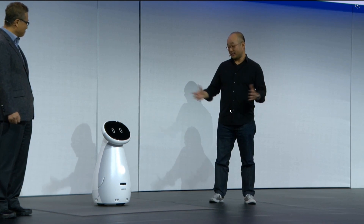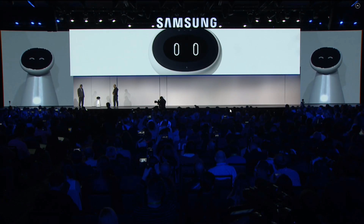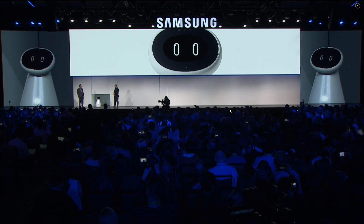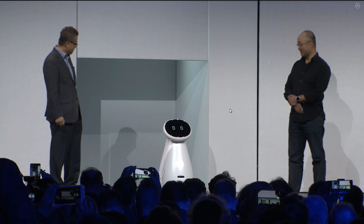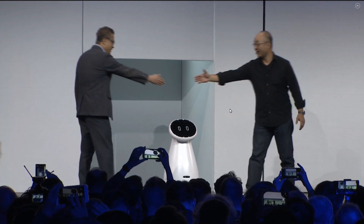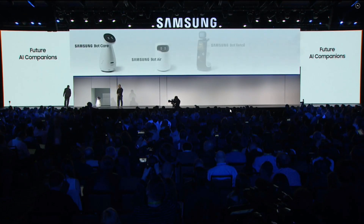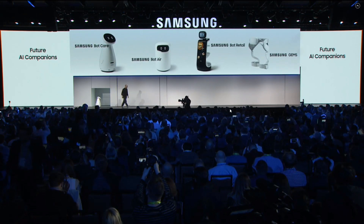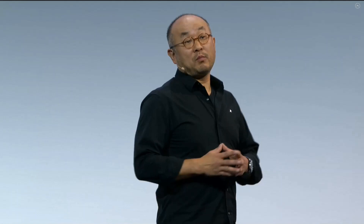Well, thank you very much. It's been a pleasure. You're welcome. And thanks for having me. Thank you, Gary. To see more of what Samsung Bot Care can do, please make sure you check out the Samsung booth when the show starts tomorrow.